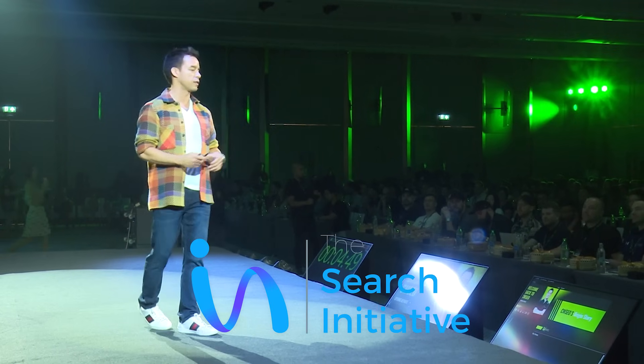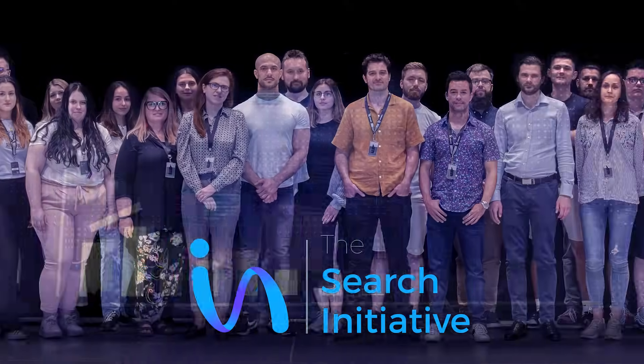I'm Matt Diggity. I'm the director of the international SEO agency, The Search Initiative. And today, I'm going to give you some outside-the-box AI SEO techniques.